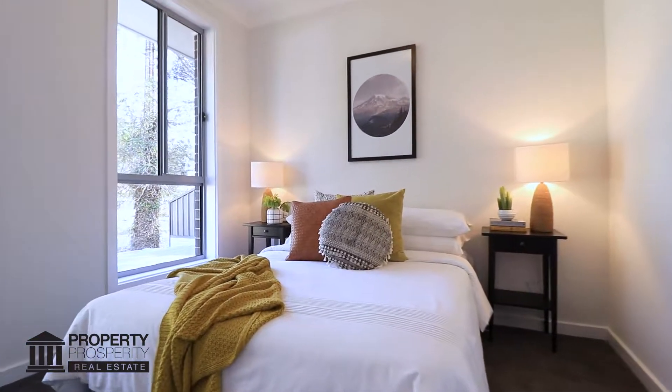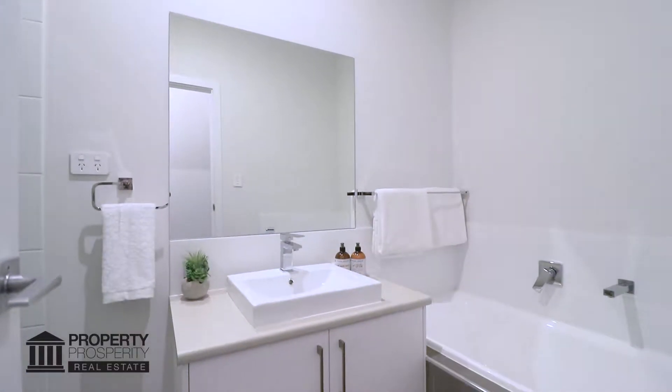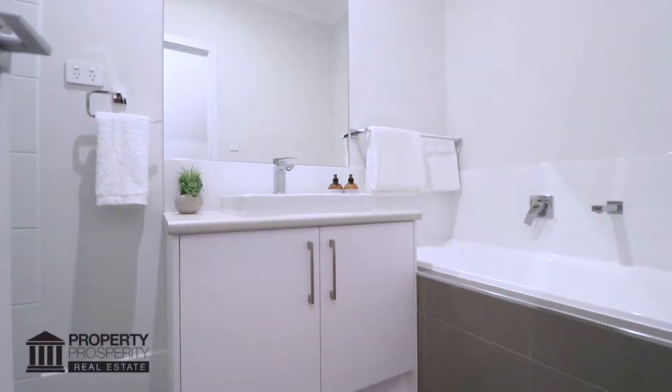The second and third bedrooms, one with mirrored floor-to-ceiling robes, are opposite the main bathroom with a handy layout including separate toilet and separate shower and bath area with full width vanity mirror.